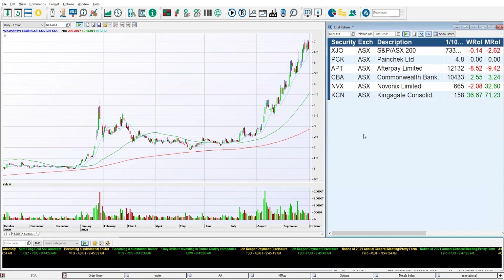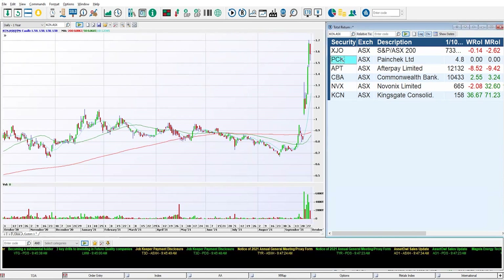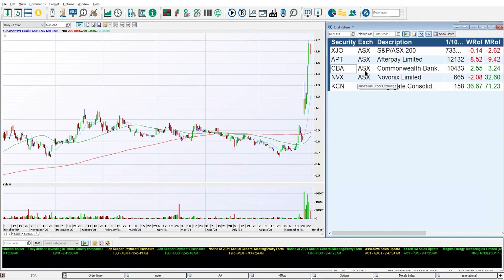On the table on the right-hand side, these are companies that have already surfaced as high momentum companies. The critical point for Novonix and Kingsgate is seeing what they did before they broke out — how they consolidated before they ran. We've also got some other companies in here for reference to see how they've performed in comparison to the rest of the market.